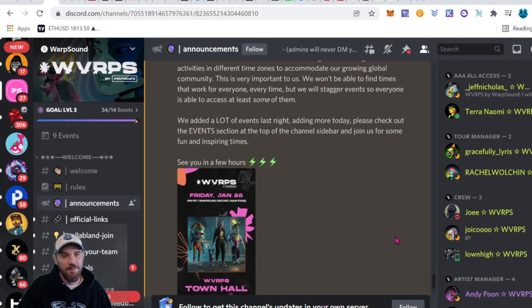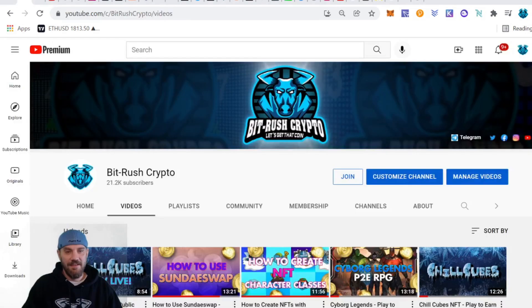For the Warp Sound update, they also have their mint but they're releasing stems, which are the individual beat files — just the drums or whatever they're using to make their cool sounds. That's exciting if you're into music — they're going to be releasing those soon.